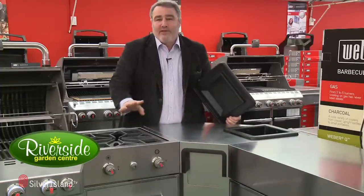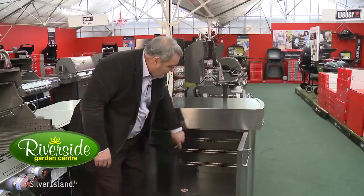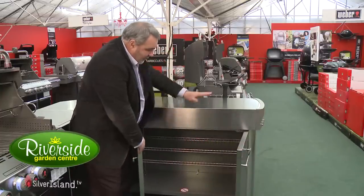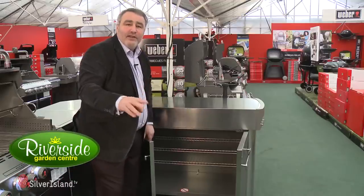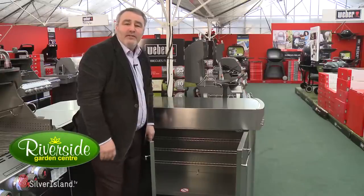Weber have thought about everything. And finally, we have this huge great cupboard area with adjustable shelves — Weber have thought of everything. If there's something I've forgotten, email me, phone me and I will give you any information you need. Thank you.